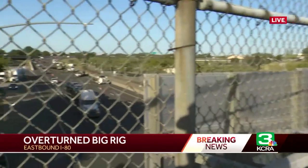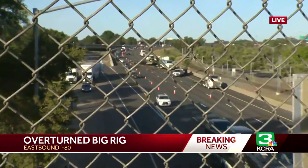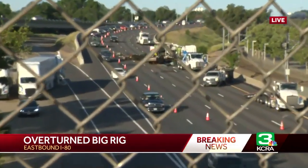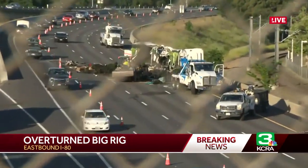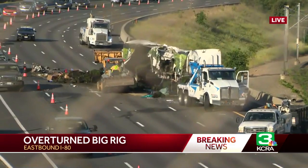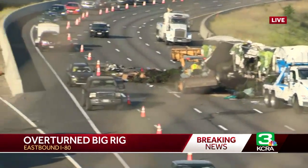Good morning, Leticia. We're on the Longview Bridge exit. I just want to show you what it looks like from kind of an overhead view, so you can see that big rig overturned. It was blocking all lanes on eastbound I-80. One lane is now reopened. You can see sod spilled across the lanes. We're also seeing a wreck on the other side.